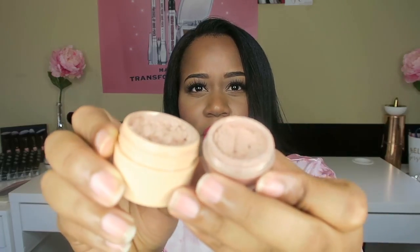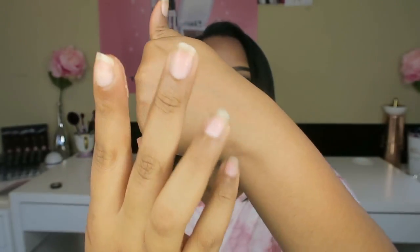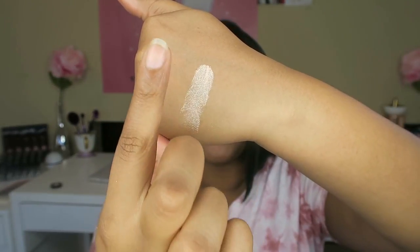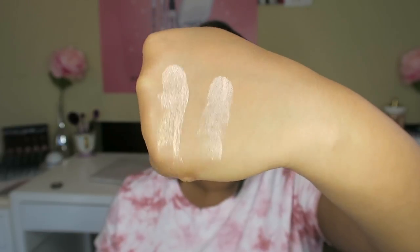I want to say they're fairly similar in color. When you hold them up, the camera's not doing it justice — do you see how much glitter is in this? I just tapped my hand into the Kylie Fiji and this one's the Artist Contour Conceited. They seem fairly similar. So again, this one is Kylie in Fiji, and this one is Artist Contour in Conceited.